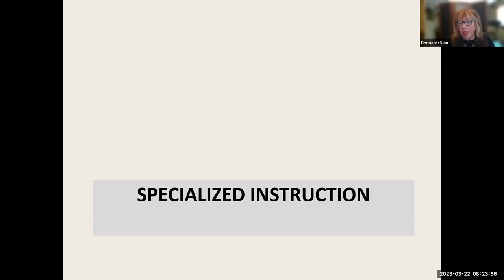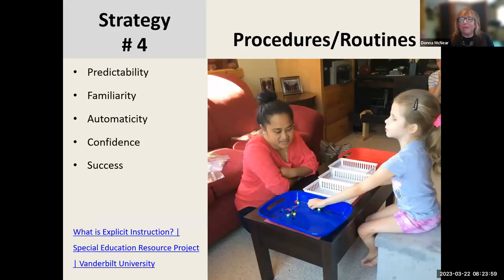Now I'm moving to specialized instruction. I got a kick out of Deb referring to routines and procedures — bingo, number one, it is so important to get good responses out of children using procedures and routines. Why? Because it gives kids predictability, increases familiarity, and develops automaticity, which is really important to learning. All those things then build a child's confidence and give them success. In this photo you see my friend Evie learning procedures and routines to develop her tactile discrimination skills for reading Braille.